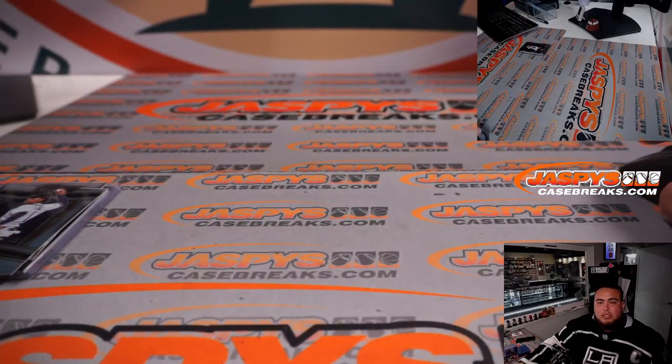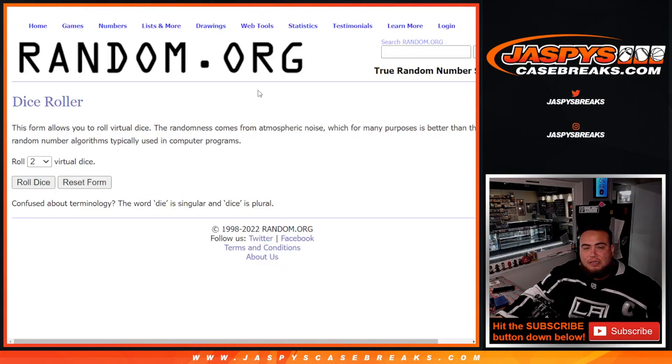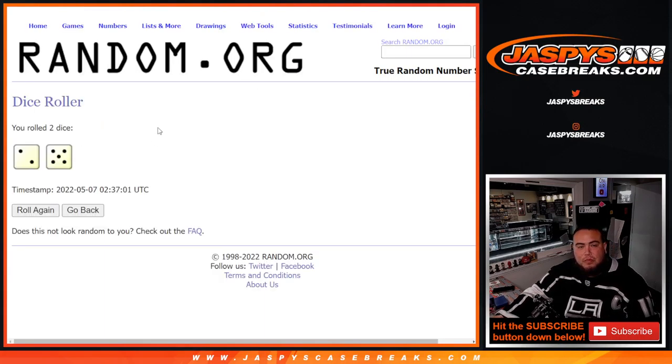Now let's switch scenes. Top 6 get a spot in the Bowman filler, guys. Roll — 2 and a 5, 7 times. Good luck.